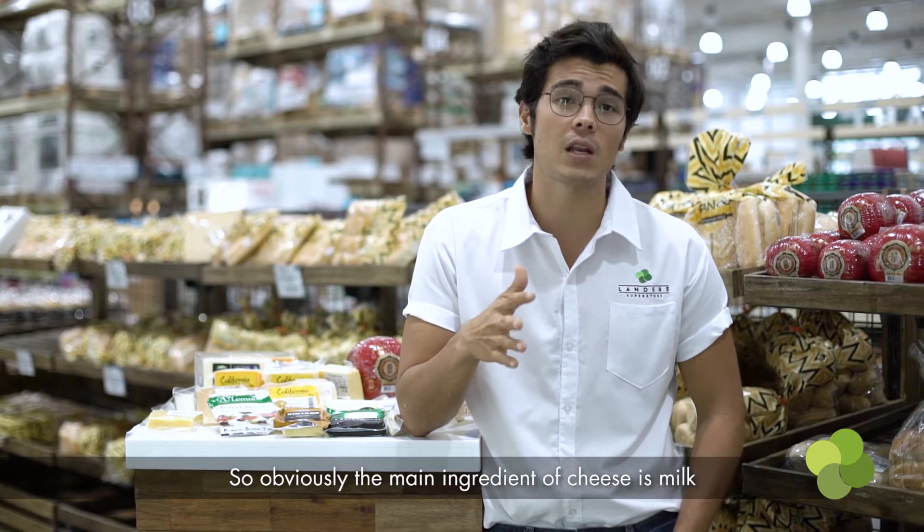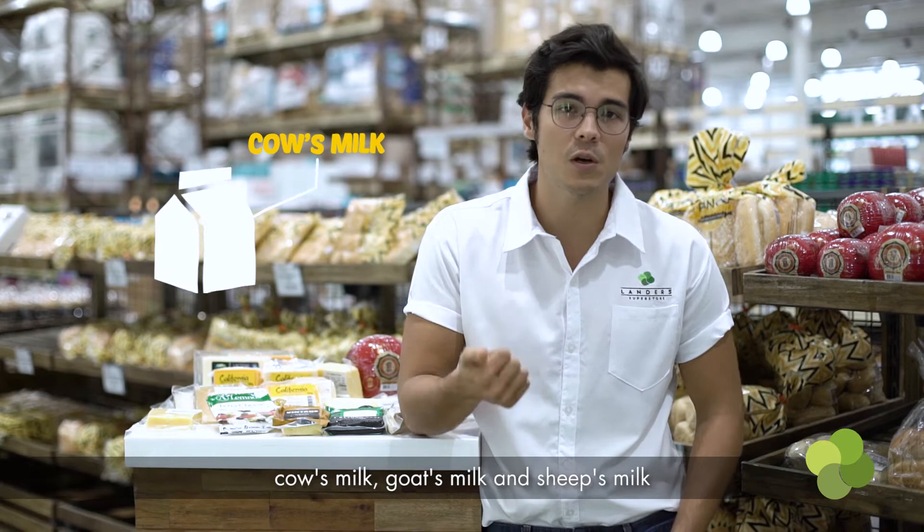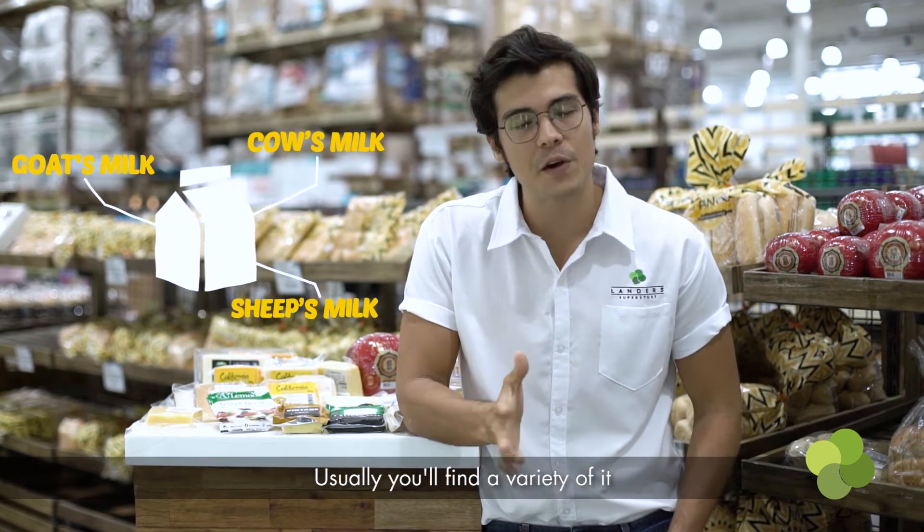Obviously the main ingredient in cheese is milk — cow's milk, goat's milk, sheep's milk. Usually you'll find a variety of it.